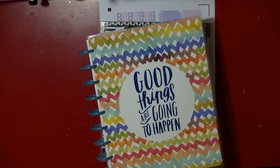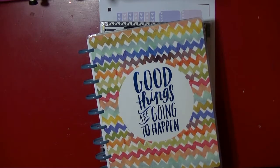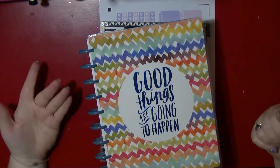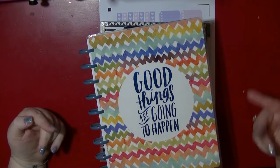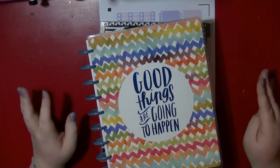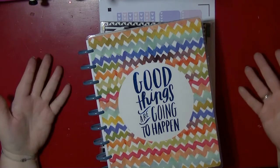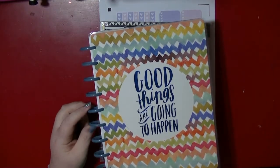Hi guys, it's Nancy here, just coming back with another haul for you. I want to share my new planner. I've been using my Midori Traveler's Notebook, but I've been using it much more for notes and planning like crochet projects and different stuff, and it wasn't really working for putting my work life in.